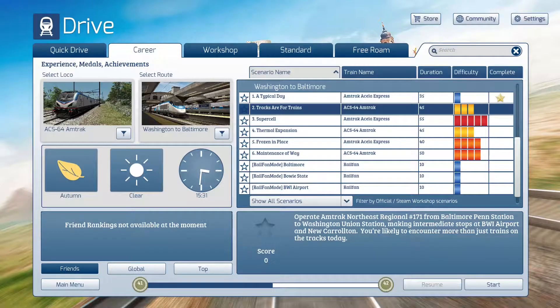We're also being told in the description we're likely to encounter more than just trains on the tracks today. This is 10 minutes longer than the previous trip in the other direction, so this is an average scenario length of 45 minutes.